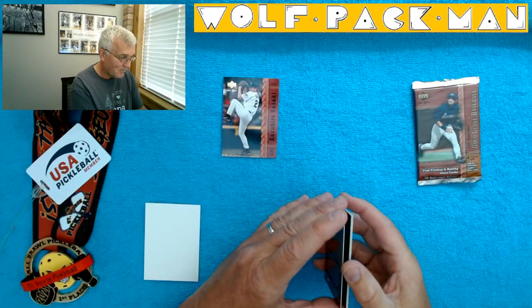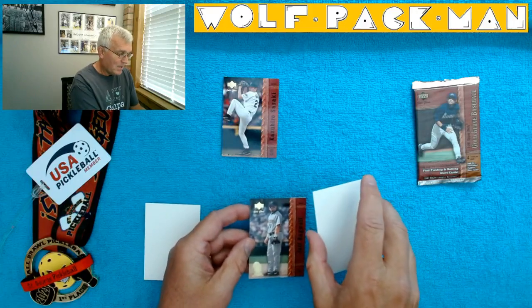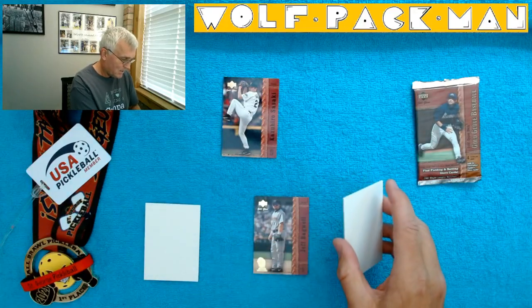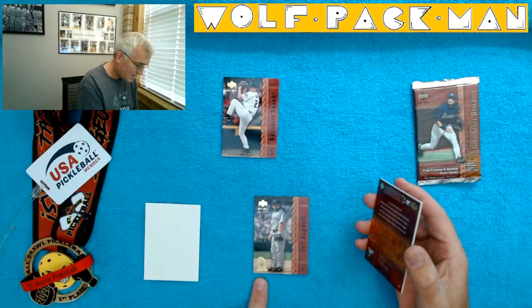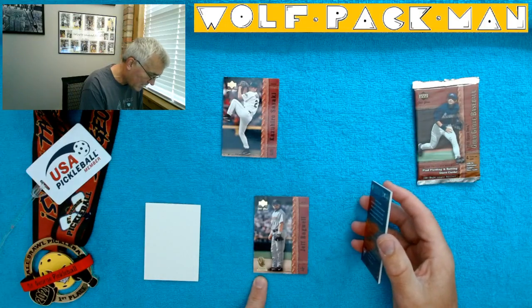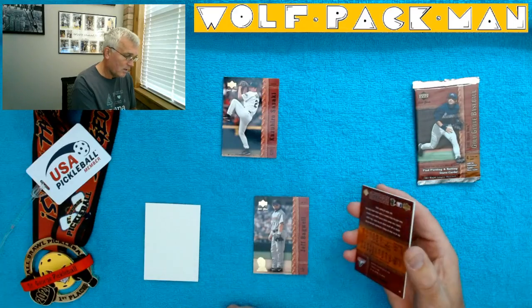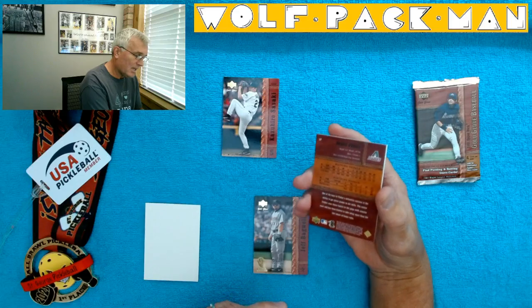Jeff Bagwell as the second card — that's awesome. They bookended these cards with a white card, maybe to protect them. That's pretty sweet. And look at this — I'm not sure, this is a winner or something. It says 1994 winner on it. Maybe he's a gold... gold glove winner. So there you go. We've got Steve Finley, the D-backs.